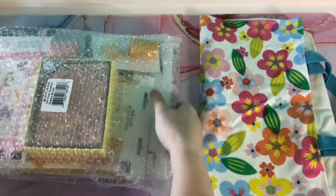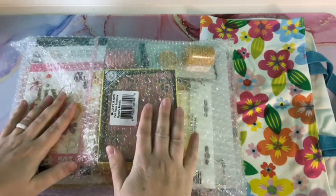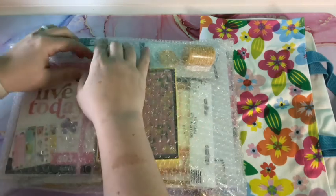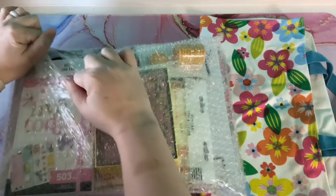Now getting into the big part — again, this is a bundle, and again guys, everything for Cyber Monday was $35, which I thought was pretty awesome. So I'm just going to rip it open.